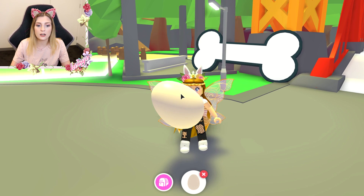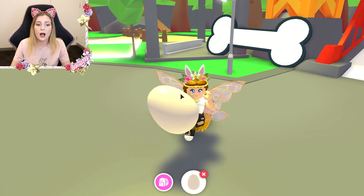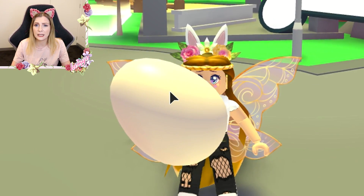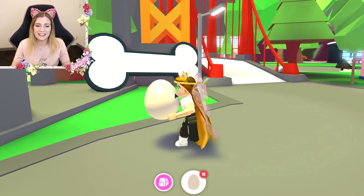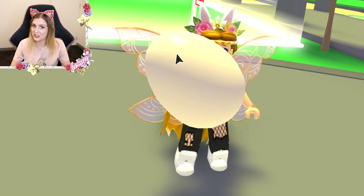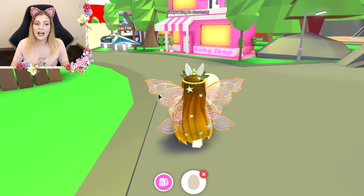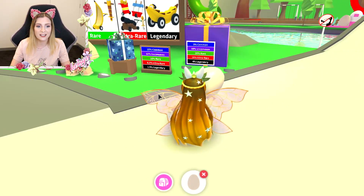Maybe it's just because the pet store is not done yet, and as soon as the pet store update comes out, everyone who has this egg will get a pet out of it. I don't know — we'll see. But if you know, please tell me, I would appreciate that very much!